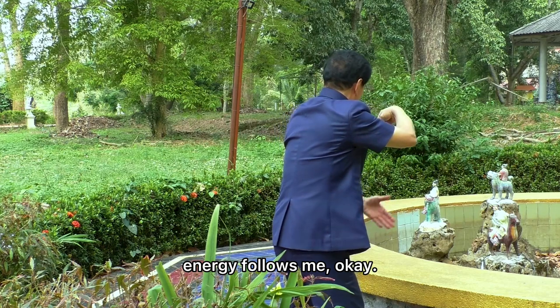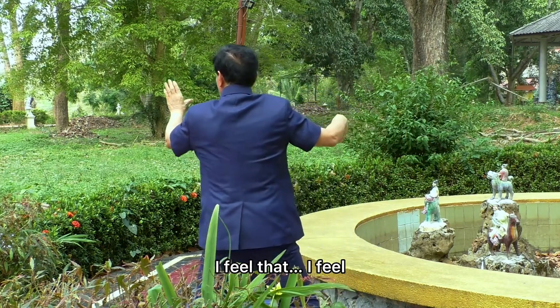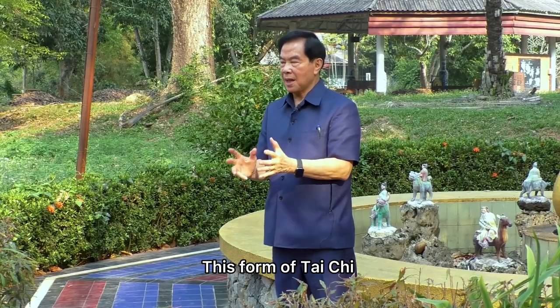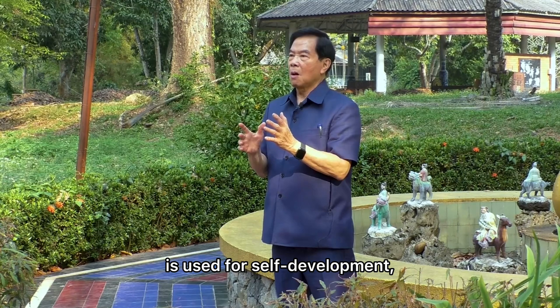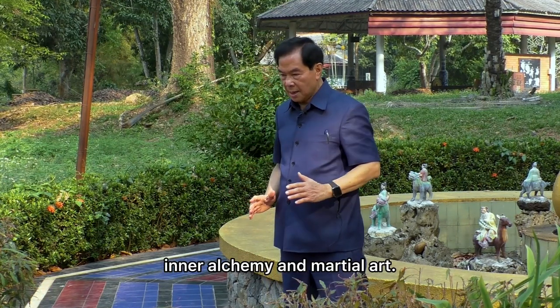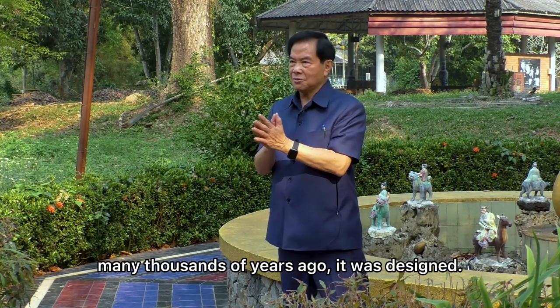You feel the energy following you. When I'm doing it, I feel the chi follow me. This form of tai chi is used for self-development, inner alchemy, and martial art. It has been designed that way for many thousands of years.